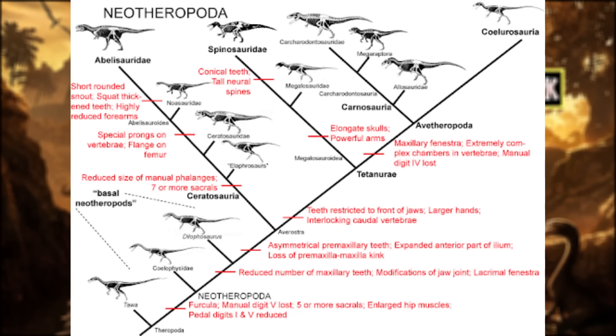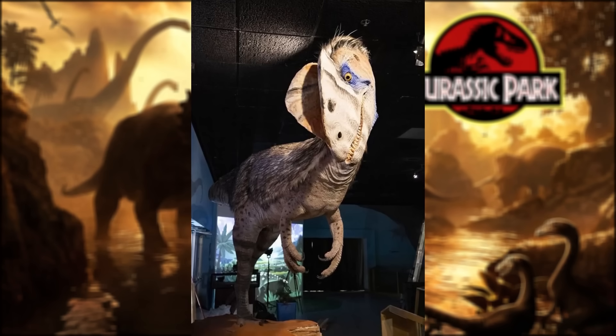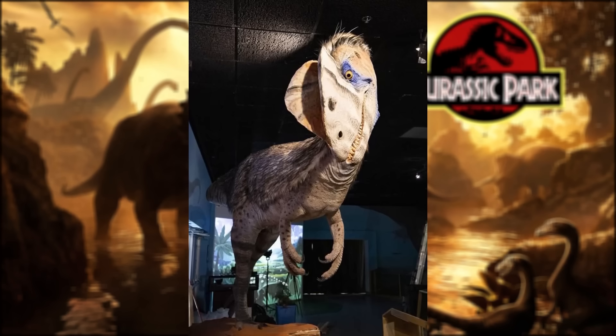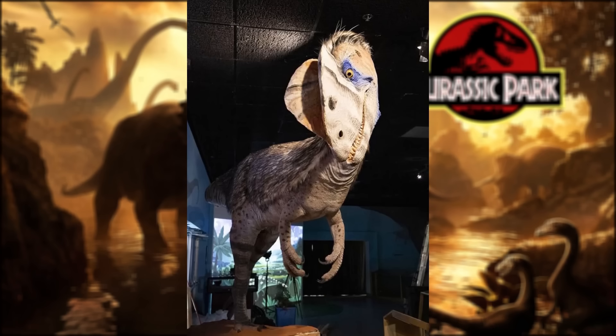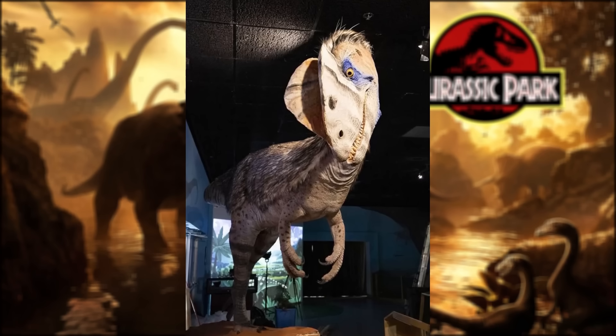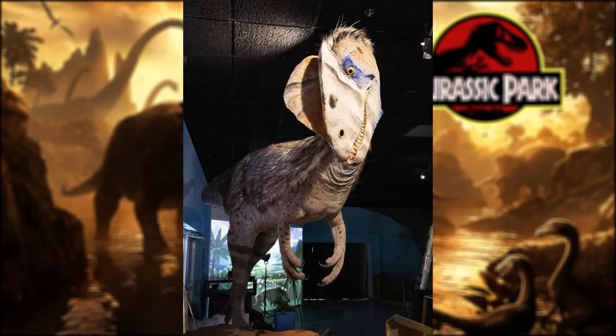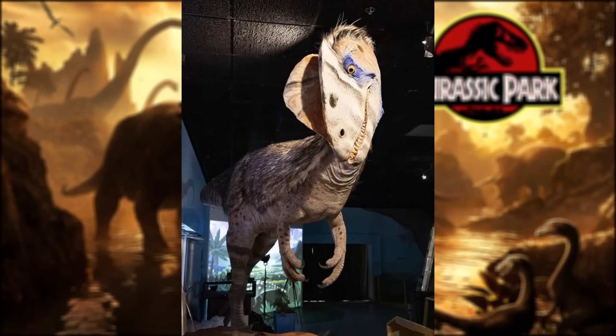The relationship of Dilophosaurus to other early theropods is still a bit uncertain. Once thought to be a close relative of coelophysoids, it has since been found to be more derived than these animals, probably being the sister taxon to the clade Averostra, which contains most of the more derived later Jurassic theropods. It has sometimes been considered a close relative of animals such as Dracovenator and Cryolophosaurus, although more recent studies have found Dilophosaurus to be more derived than either of these genera. In this way, the double-crested reptile represents something of a bridge between the more basal theropods of the Triassic and the larger, more derived forms that exploded in diversity during the Jurassic.